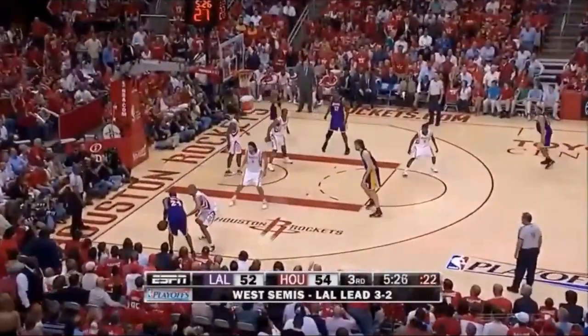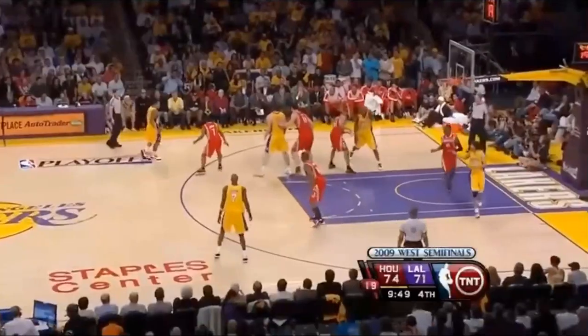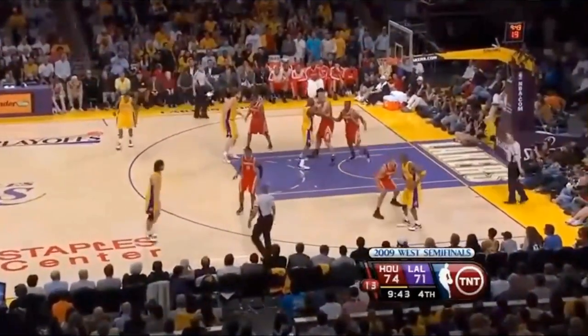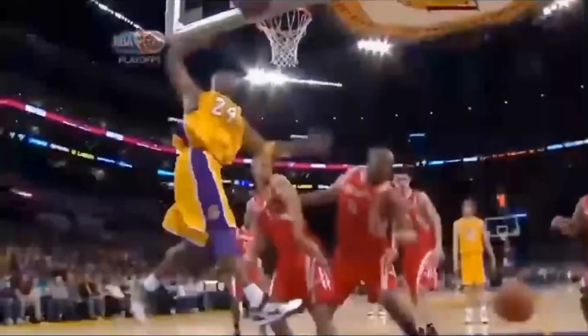Here he traps Kobe in the corner nicely before snatching his pass with that hockey-goalie hand-eye coordination. This possession right here just sums it all up: first, positioning himself to force Kobe baseline, sliding his feet from the side, absorbing the contact from Bryant, and finishing it off with a perfectly timed swipe-down.